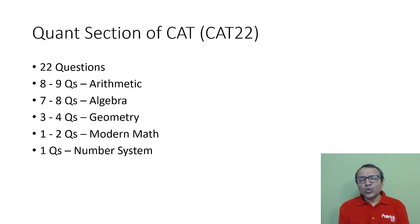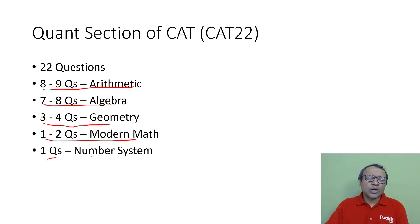In the CAT 22 exam there are 22 questions: around eight to nine questions on arithmetic, seven to eight questions on algebra, three to four questions on geometry, one to two on modern maths, and one on number systems. That was the breakup of the CAT 22 paper. There has been more weightage for arithmetic as compared to number systems, so that's where your focus should be.